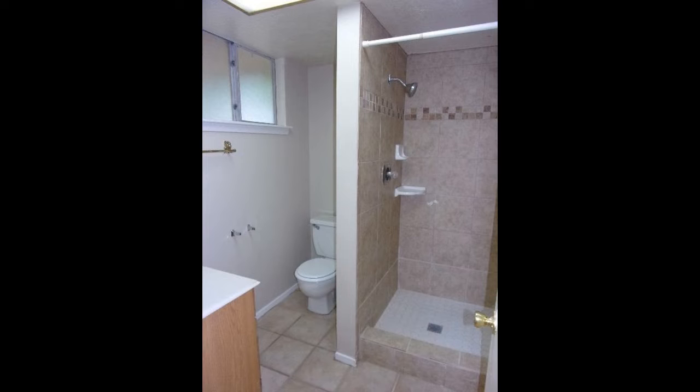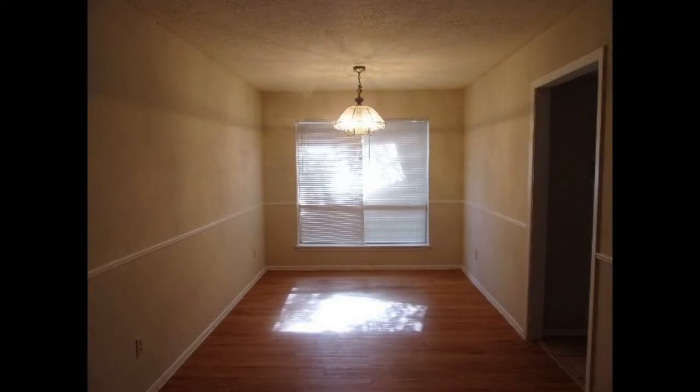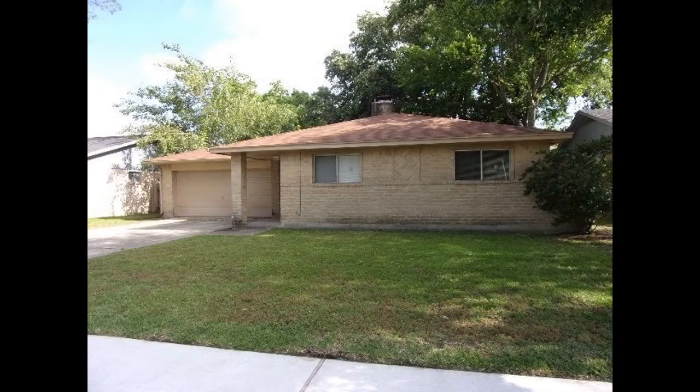This could be your next home. Rent from us and experience living in a professionally managed home. Give us a call now.